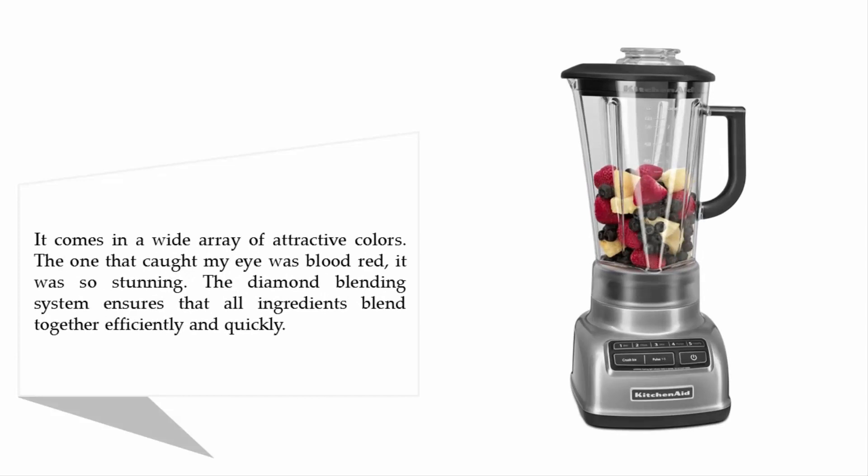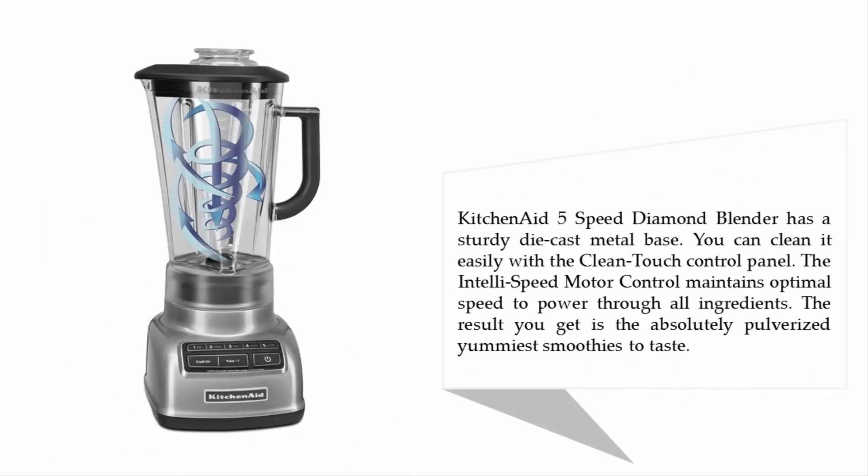The one that caught my eye was blood red — it was so stunning. The diamond blending system ensures that all ingredients blend together efficiently and quickly. The KitchenAid 5-speed diamond blender has a sturdy die-cast metal base.